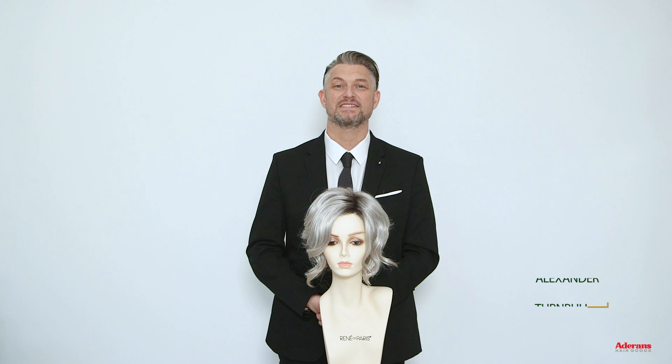Hi, I'm Alexander from Rene of Paris and Adorans. I'm talking to you about our new style Halley from the Orchid range. Halley has a soft curl pattern and has a sideward part with a soft fringe coming to the side.